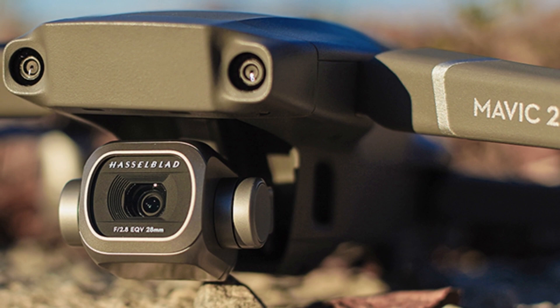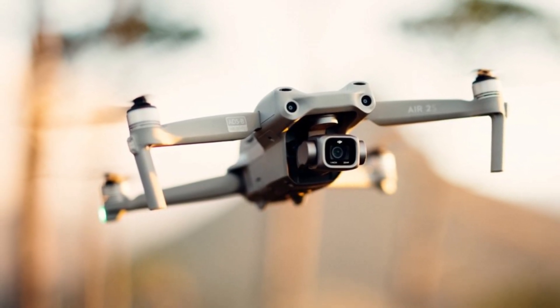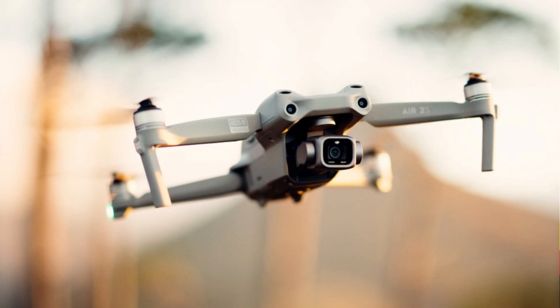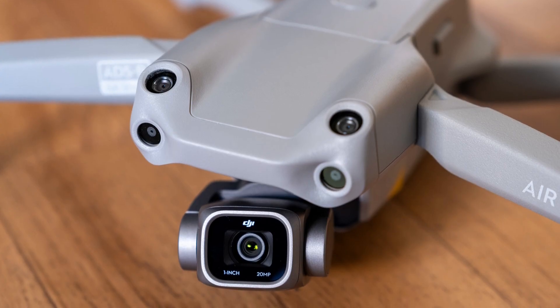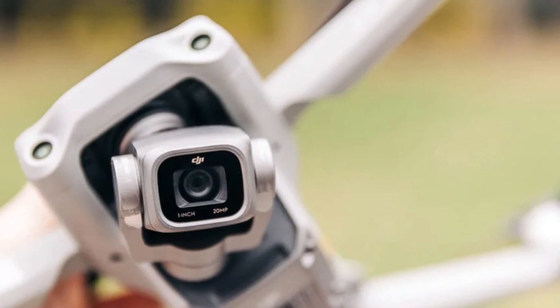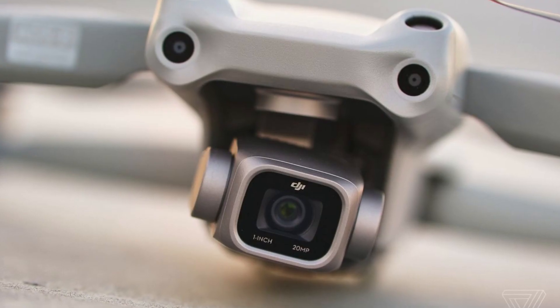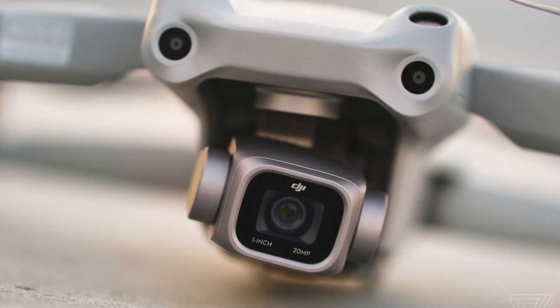DJI has redesigned its remote control and now offers an undoubtedly more comfortable grip. It has a clip at the top to hold the smartphone, large enough to support larger smartphone models. With the camera of the Air 2S you can record videos in 5.4K with 24, 25, or 30 frames per second and standard color profiles such as HDR HLG and D-Log.